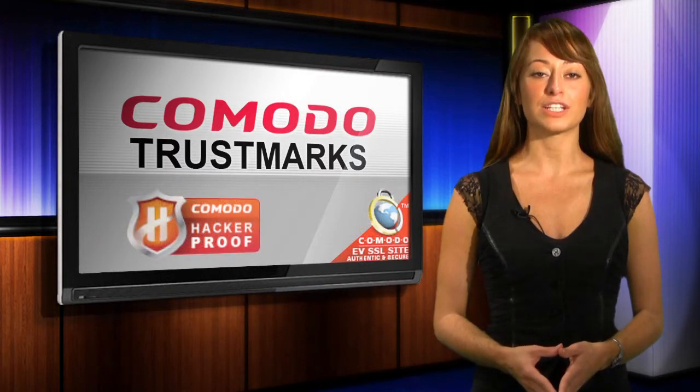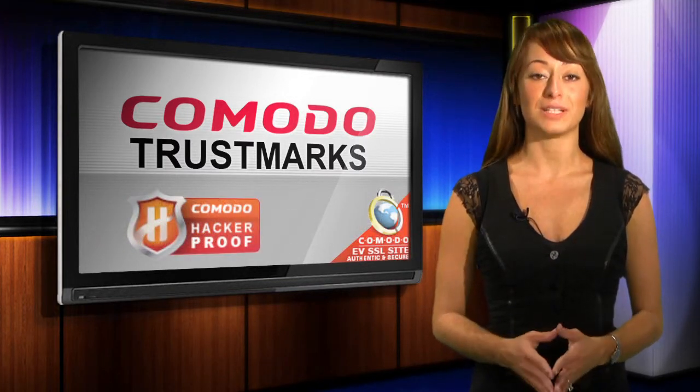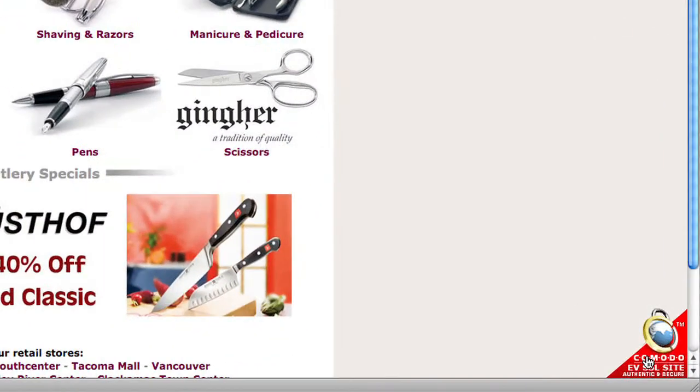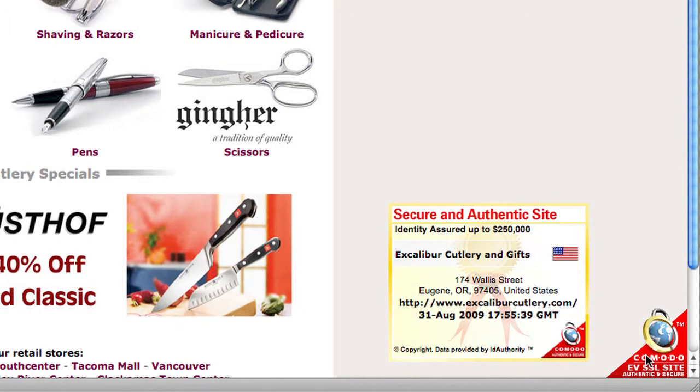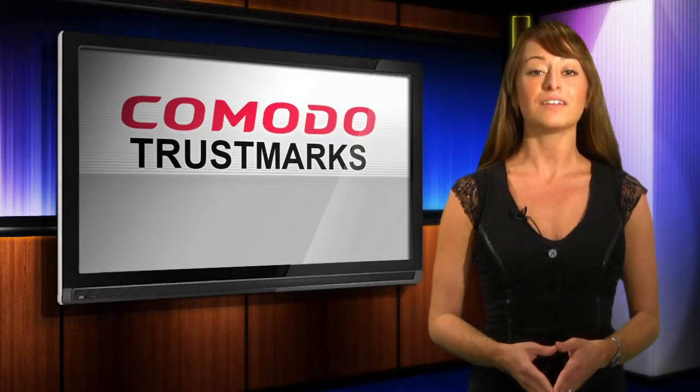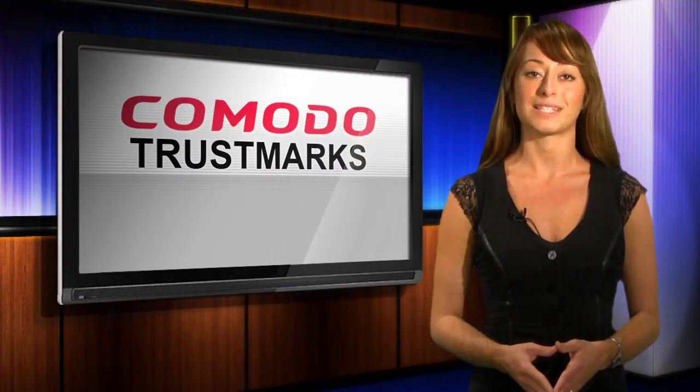Building a trust relationship with your visitors has never been easier. With the help of Comodo Trustmarks, you can give your customers instant assurance with a simple mouse over the Trustmark for delivery of real-time identity details. They will have the opportunity to verify your organization's identity and feel comfortable transacting on your website.